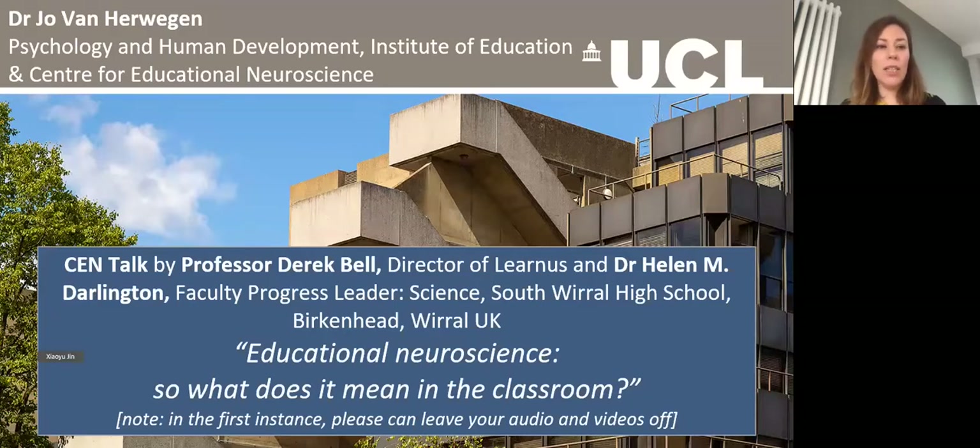Welcome, everybody, to the Centre of Educational Neuroscience Seminars. I'm Jo van Hoeric, and I'll be hosting this session. It's a great pleasure to introduce Professor Derek Bell and Dr. Helen Darlington from LearnUs, who are with us today to give a talk around Educational Neuroscience — what does it mean in the classroom? Helen has kindly agreed to introduce herself whilst I admit other people. Feel free to put questions and comments in the chat box or ask questions at the end. Thank you, Helen. I'll leave the floor to you.